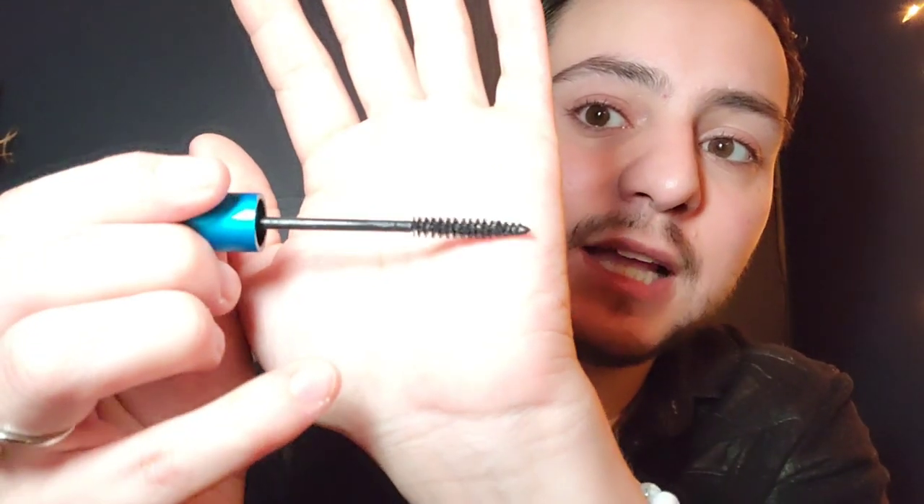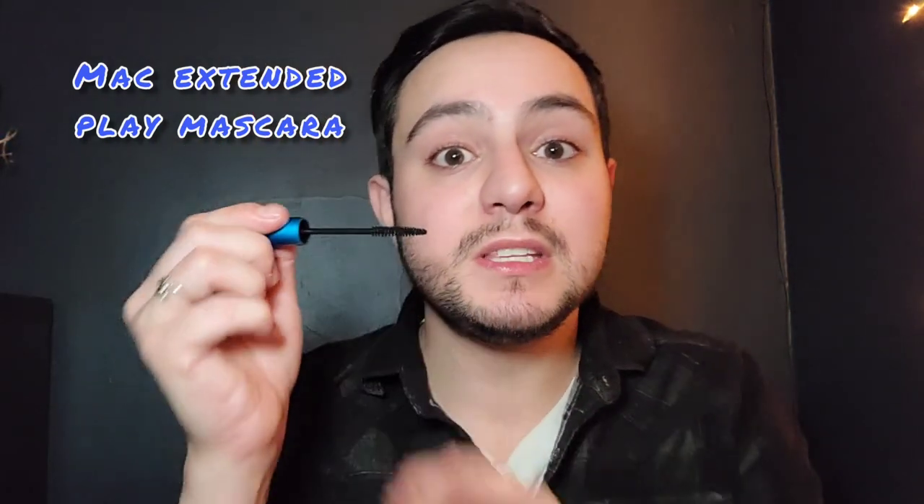A mascara that I keep tried and true in my kit is the Extended Play by MAC. I really love this one because everybody's eyes are really sensitive nowadays, and this one has a really teeny tiny brush. The tiny brush allows me to get into false lashes and blend them really easily. This is why I love the MAC Extended Play mascara — even for everyday use, but especially for blending false lashes and for bottom baby lashes too.